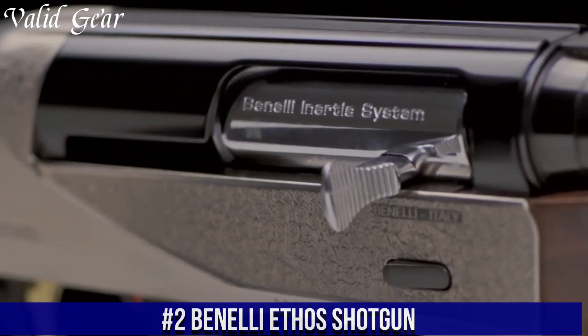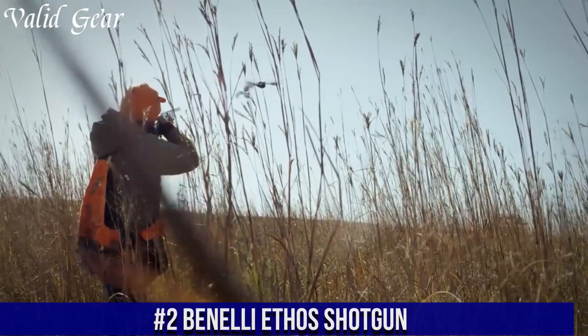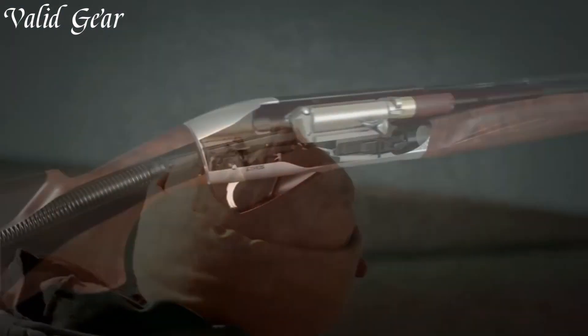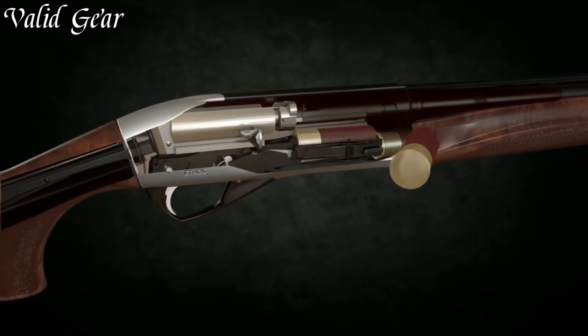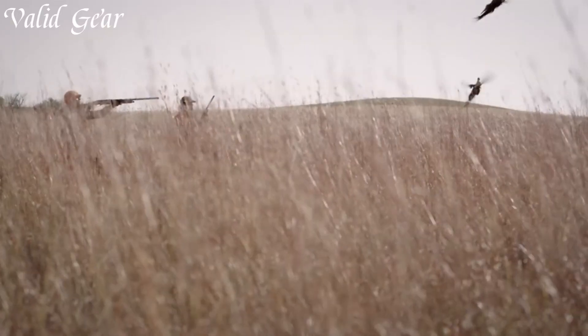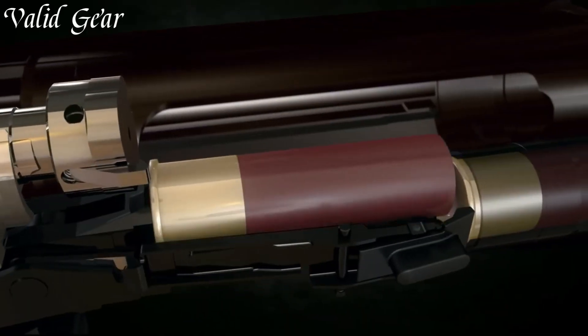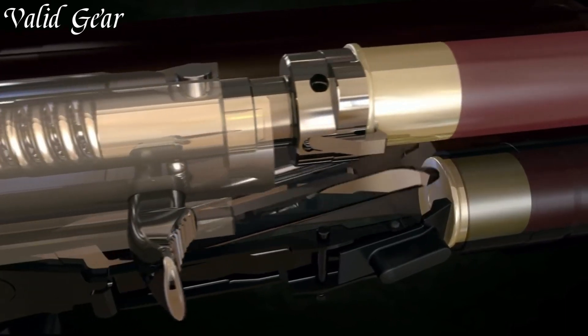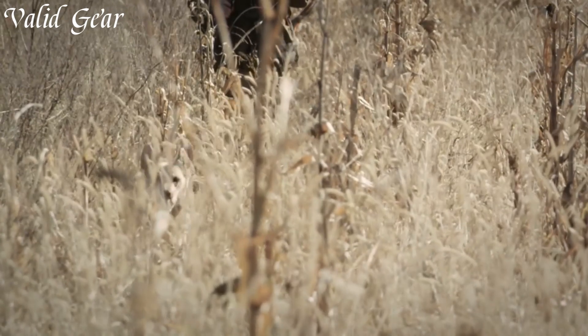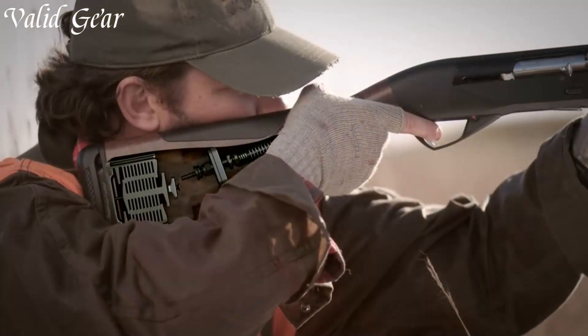Number 2: Benelli Ethos Shotgun — a true masterpiece of Italian design and engineering. This semi-automatic shotgun combines elegance, reliability, and exceptional performance, making it a favorite among discerning shooters. The Benelli Ethos is built on a lightweight and durable receiver crafted from high-grade aluminum alloy, ensuring strength and durability while contributing to the shotgun's remarkable balance and handling. Featuring Benelli's patented inertia-driven system, the Ethos delivers flawless cycling and reliable operation even with a wide range of loads.